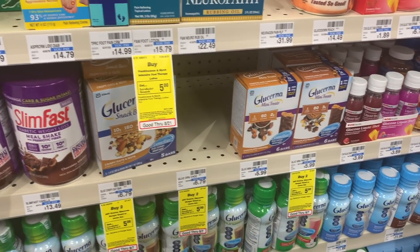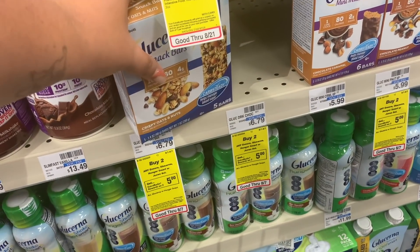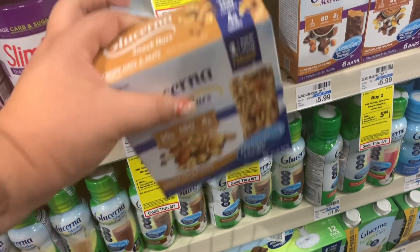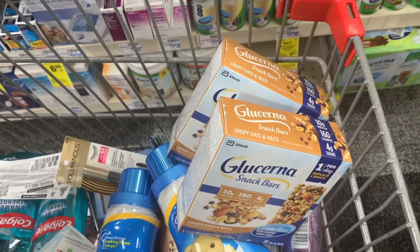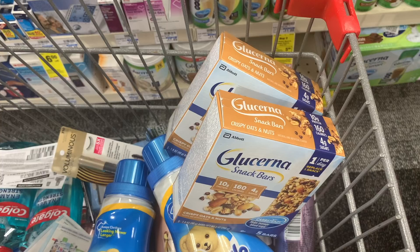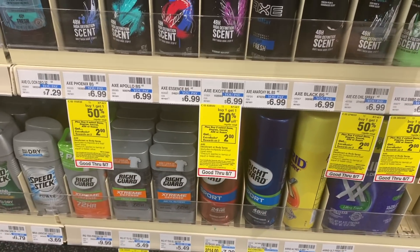Since I bought Glucerna a couple weeks ago, I got a $3 off two Glucerna CRT. I could pick up the mini treats for $5.99 and use two $3 coupons and that CRT for a huge money maker, but I decided to pick up the snack bars at $6.79 each. Two of them totals $13.58. Using the $3 off two CRT and two $3 coupons from today's inserts, I'll pay $4.58, get back a $5 ExtraCare Buck and $3 on Checkout 51 - making it a $3.42 money maker.